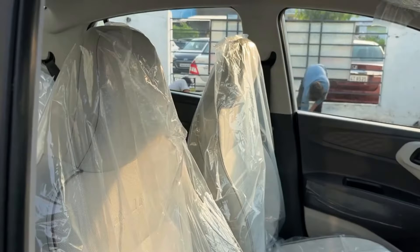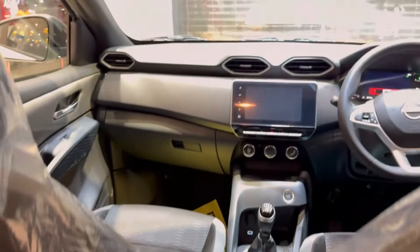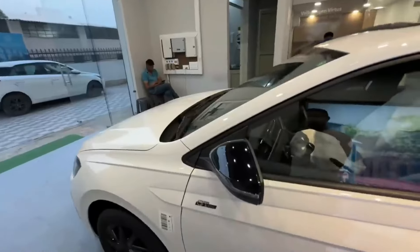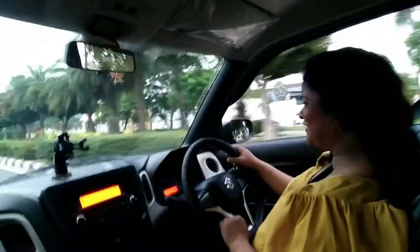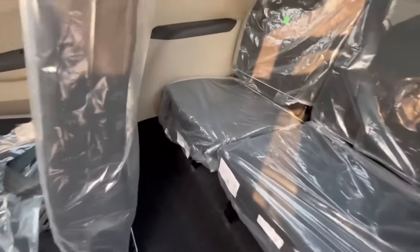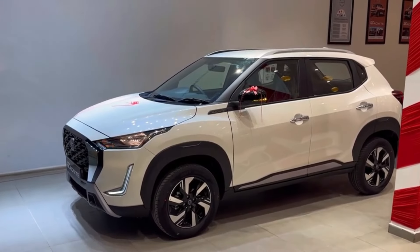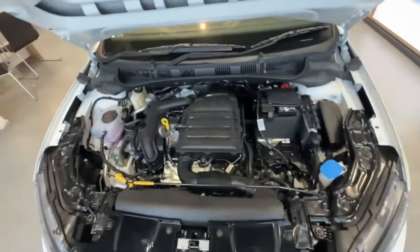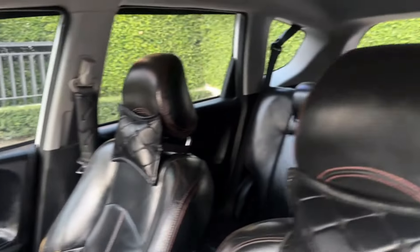Today we shine the spotlight on the hidden gems of the Indian automobile world — cars that deliver amazing value and features but often go unnoticed. Hello, this is Jyoti, welcome to Wanderlust. Underrated cars often provide more bang for your buck, from stylish sedans to versatile SUVs. These vehicles offer excellent performance, comfort, and safety but don't always get the recognition they deserve.